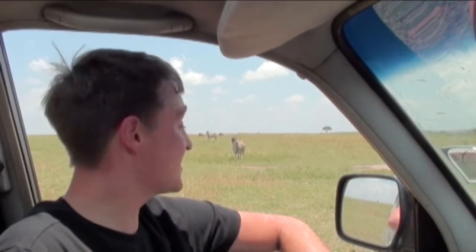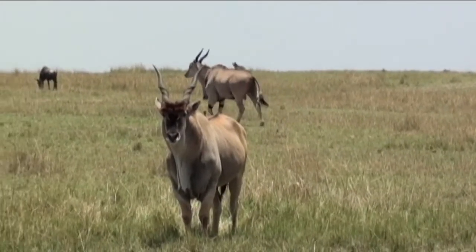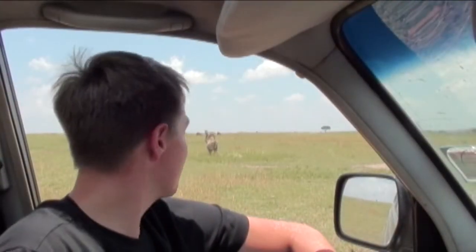Behind me is Africa's largest antelope — the common eland. They can literally weigh over 2,000 pounds. They might be the biggest antelope, but they actually are the slowest. They usually flee from vehicles, so I'm so excited we actually got up close.